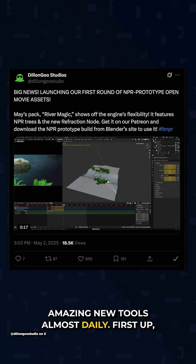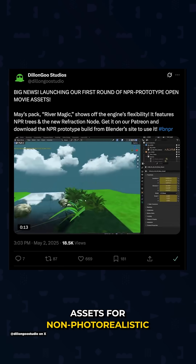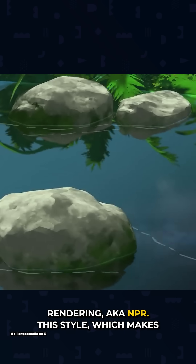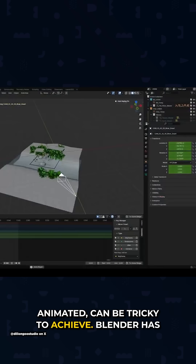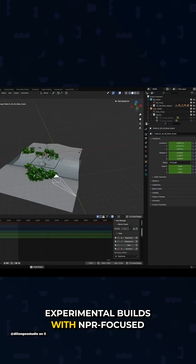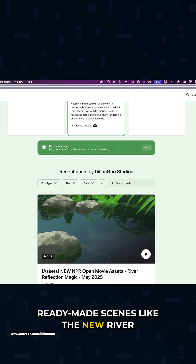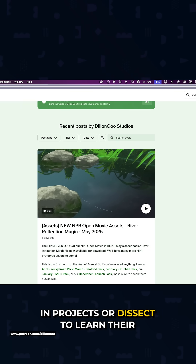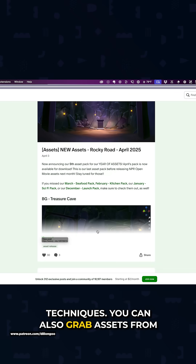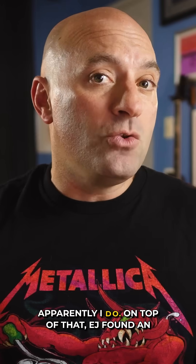Blender's ecosystem keeps expanding with amazing new tools, almost daily. First up, DylanGoo Studios is now offering pre-built assets for non-photorealistic rendering, aka NPR. This style, which makes 3D look more illustrated or animated, can be tricky to achieve. Blender has experimental builds with NPR-focused features, and DylanGoo's Patreon offers ready-made scenes like the new River Reflection Magic that you can download to use in projects or dissect to learn their techniques. You can also grab assets from previous months, like Rocky Road or the Seafood Pack.